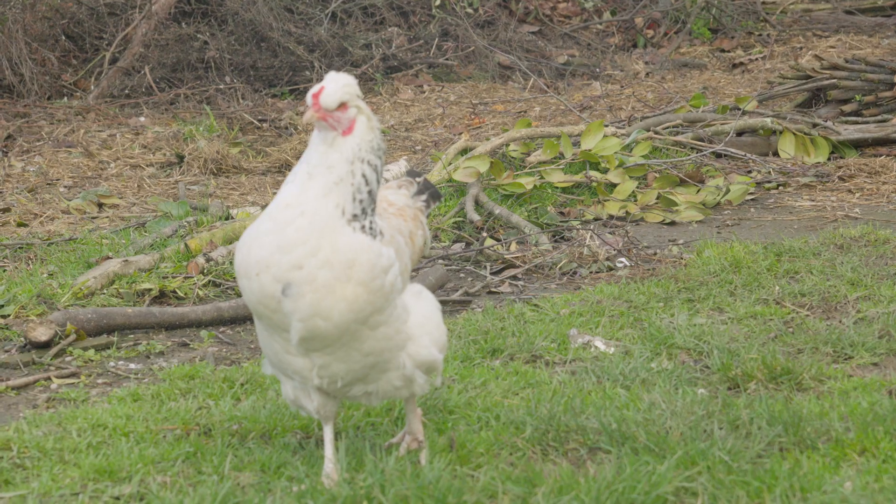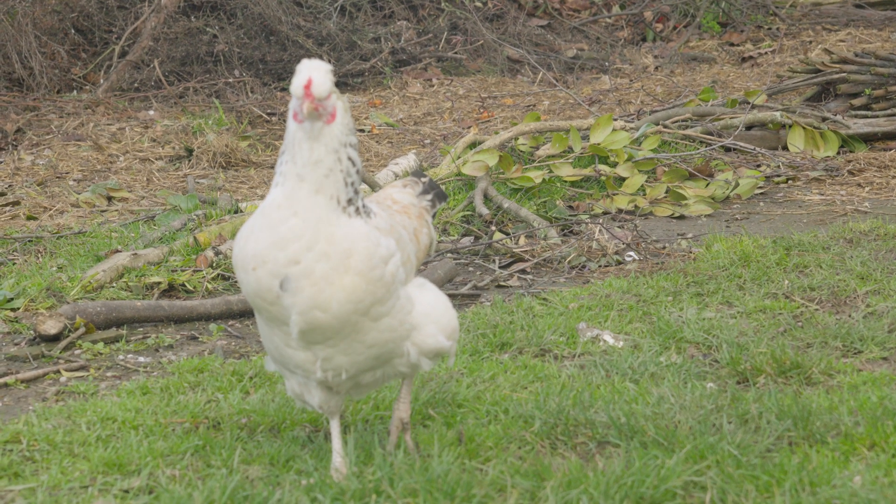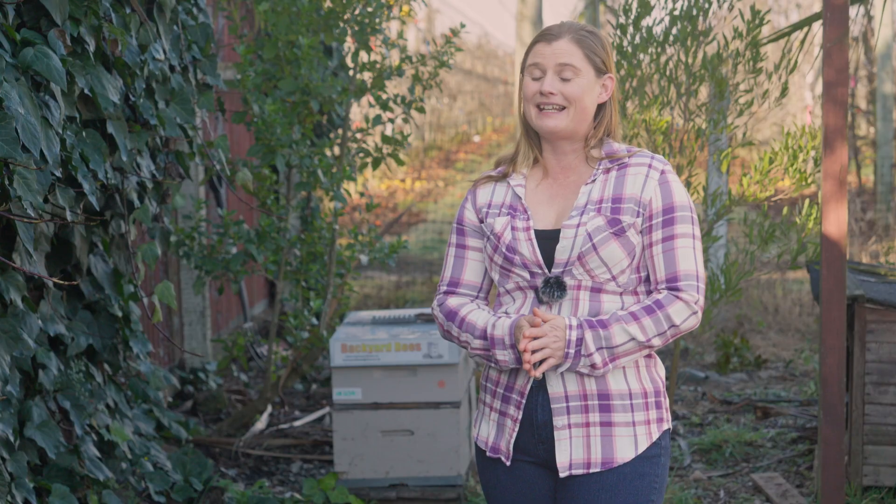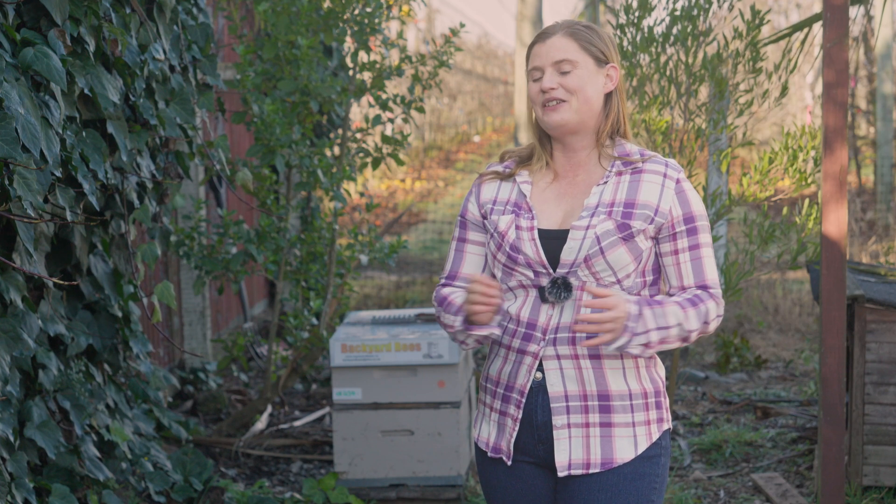Two breeds put together — the olive eggers or the Easter eggers. Olive eggers will lay an olive green egg, and Easter eggers is a looser term: they might lay blue, green, white, or cream. It's just a less defined term when we're talking about those.